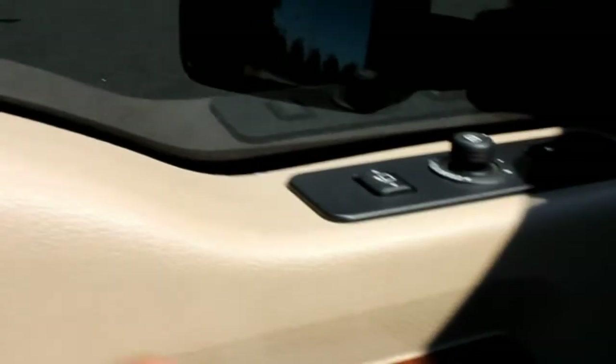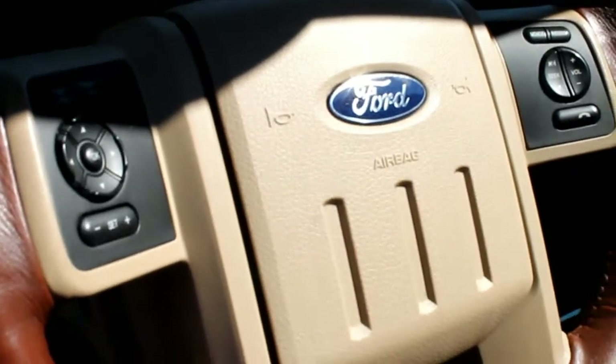Power windows, power door locks, lockout. There's your mirror adjustments — two passenger programs there. Mirror adjustments, daytime running lights. It's got the steering wheel controls. You can see the seats are in fantastic shape. This is the driver's seat, looks brand new. See how clean they are — no wrinkles.